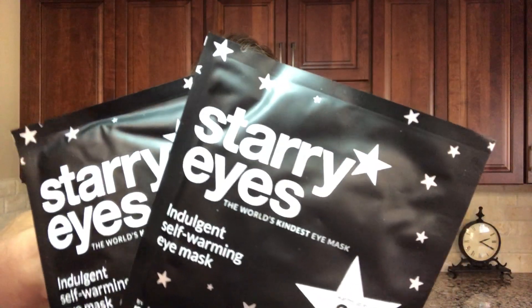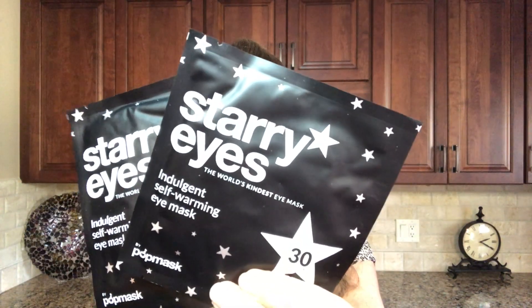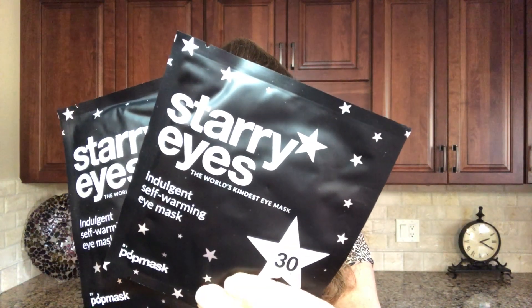The next item is the SteriEyes Pop Band Indulgent Self-Warming Eye Mask, set of two. It says it warms up in 30 seconds — this seems kind of cool. I love me a good mask. We got two of those and the value on them is $10.